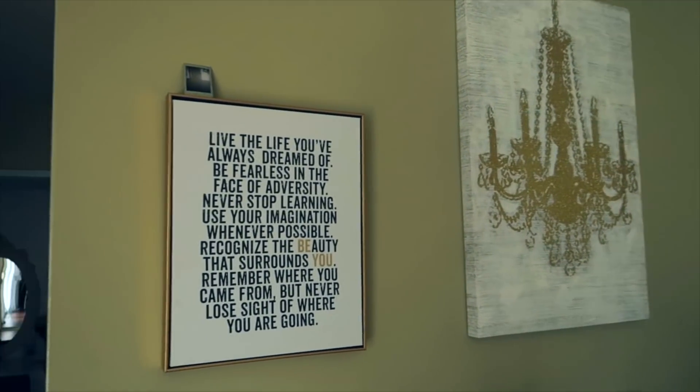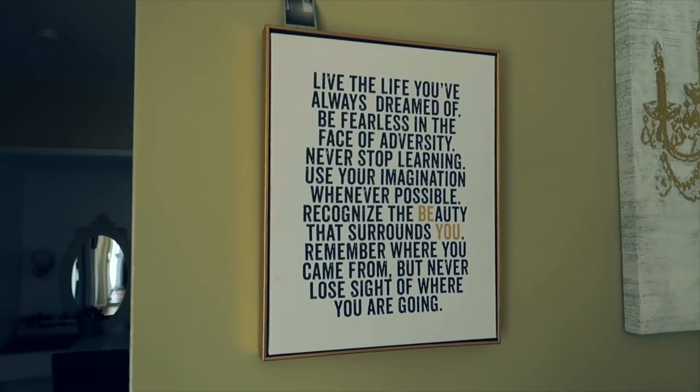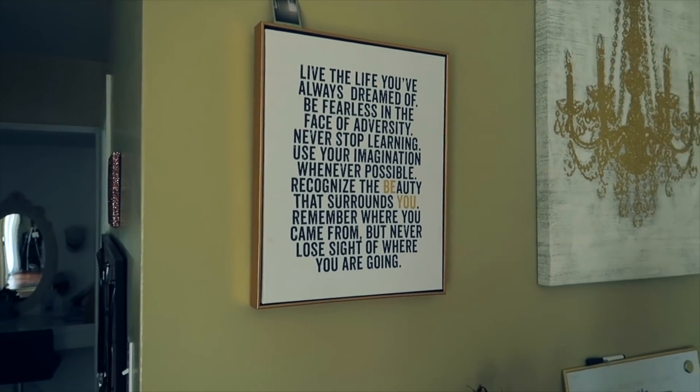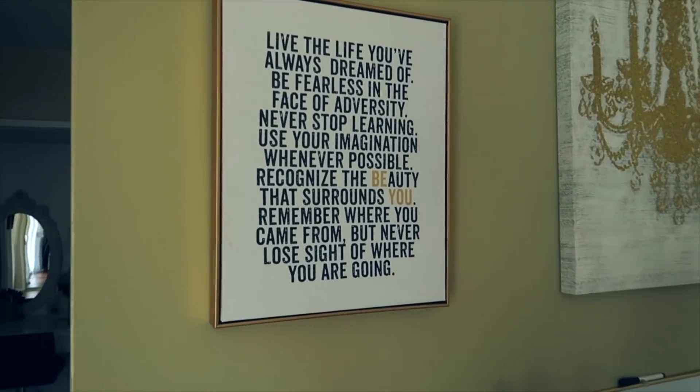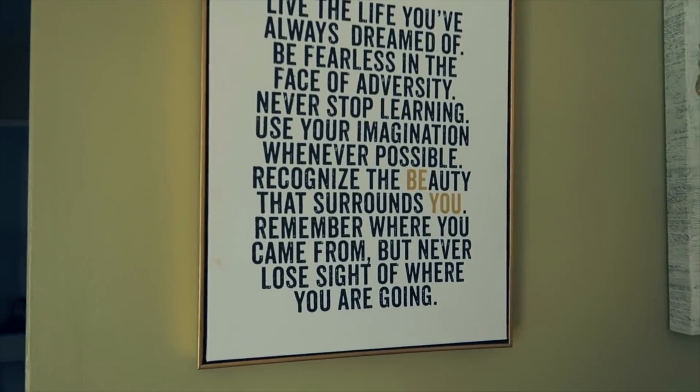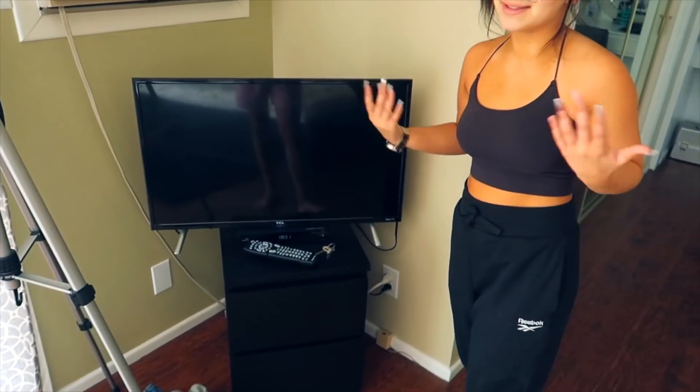I've always wanted a chandelier in my room, but my mom said no. So my mom said, why don't I just get a picture of a chandelier, and she said that's a better idea. I have this quote right here that says: 'Live the life you've always dreamed of. Be fearless in the face of adversity. Never stop learning. Use your imagination whenever possible. Recognize the beauty that surrounds you. Remember where you came from, but never lose sight of where you are going.' I think that quote is so inspirational, especially where I'm going in life. I only use this TV to watch Netflix, to be honest.